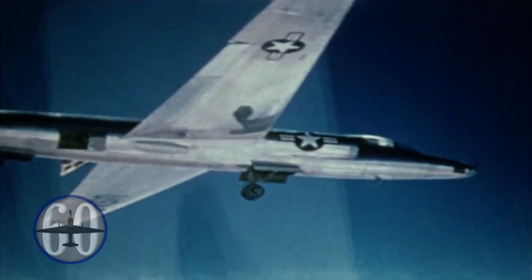In 1954, a joint deal was made between the CIA and the US Air Force to have Lockheed Skunk Works start work on what would become the U-2 Dragon Lady.